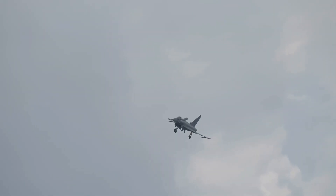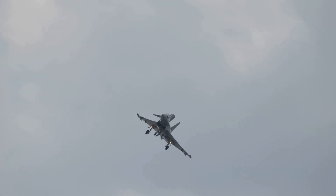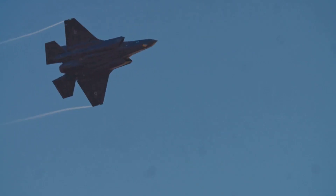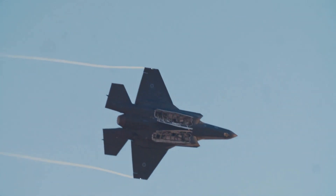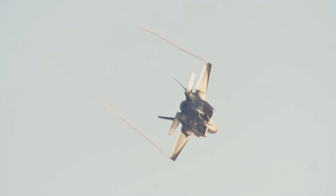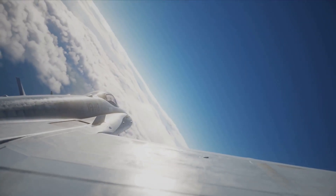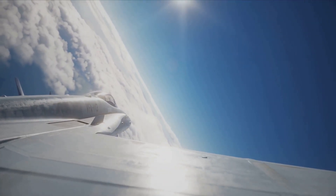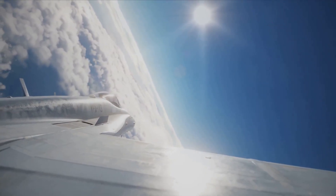3. Active Electronically Scanned Array (AESA) radar: Some modern fighter jets, like the F-22 and F-35, are equipped with AESA radar systems. These systems can actively jam or disrupt missile radar systems while also providing advanced situational awareness. 4. Advanced Radar Absorbent Materials (RAM): Some fighter jets, like the F-117 and B-2, are coated with advanced RAM. These materials absorb radar energy, reducing the aircraft's radar cross-section and making it harder for missiles to detect and track.